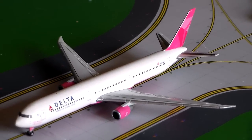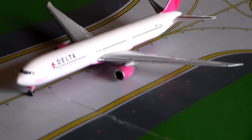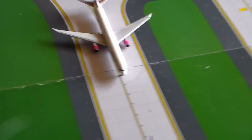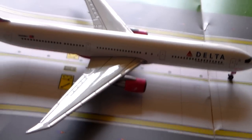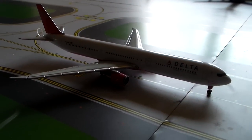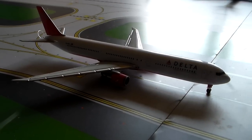Delta Airlines 767-400 in the breast cancer livery with service to Paris Charles de Gaulle. It's kind of weird seeing such a big plane — these planes used to be exclusively on London, that's where they were last summer. There must have been an increase in demand for Paris flights, because Delta's running 400s on that route now. We have one 764 to Paris and another 764 to Amsterdam on the second daily.